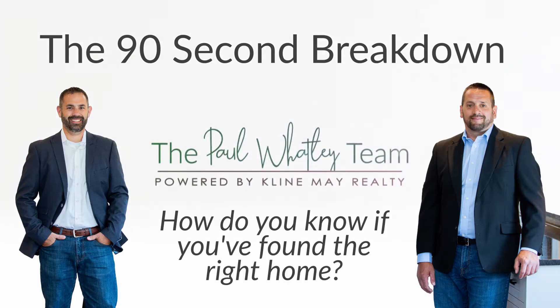So how do you know when you've found the right home? Hi, I'm Paul Watt with the Paul Wattley team, and this is a common question — how do you know when you've found the right home?